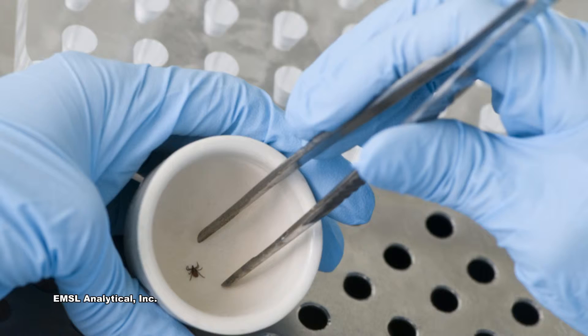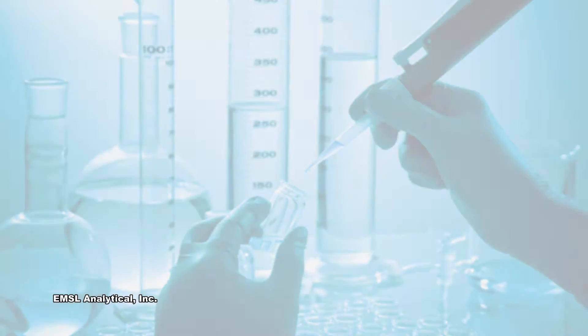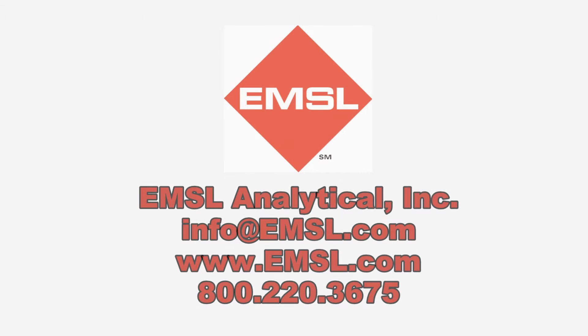EMSL is a true one-stop shop for professional-grade laboratory services, training, and products. Put EMSL's world-renowned indoor air quality experts to work for you. Contact EMSL today for all of your indoor air quality testing, training, and product needs.